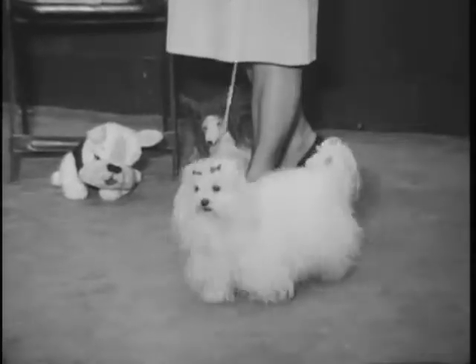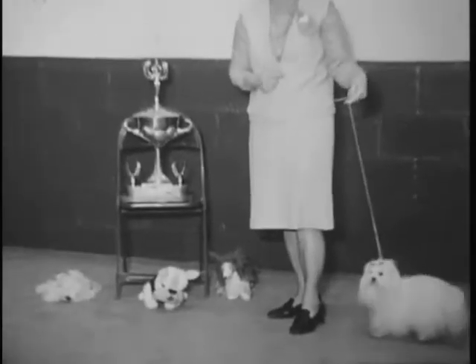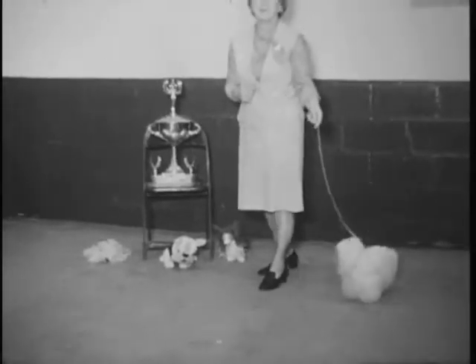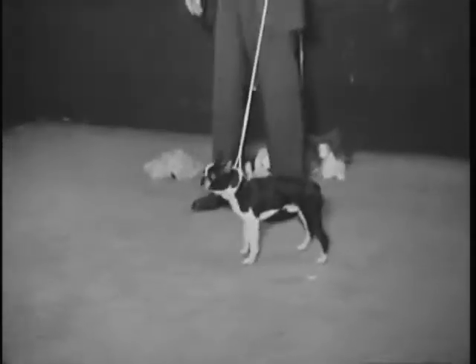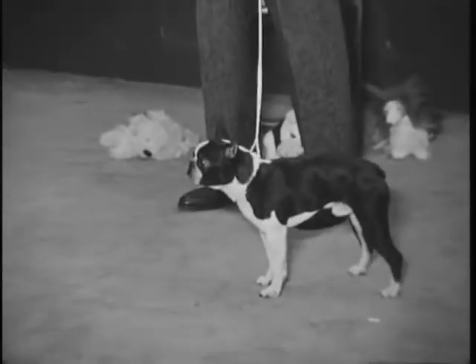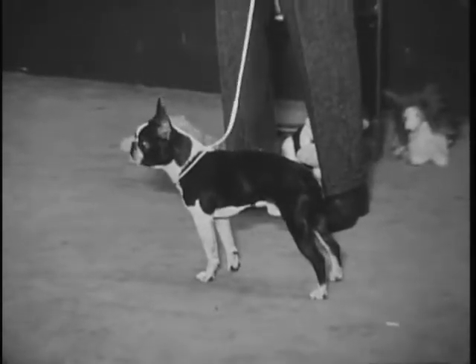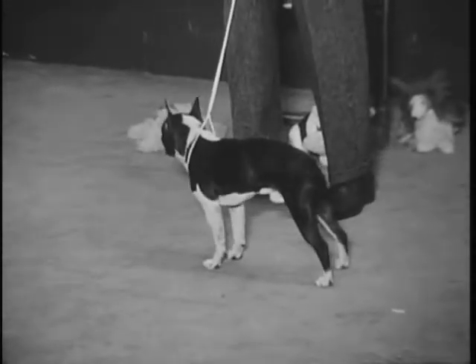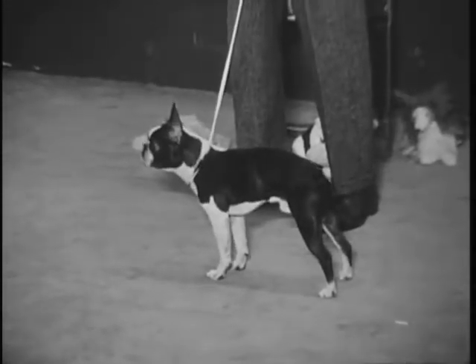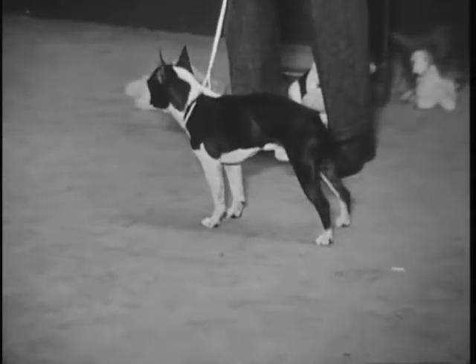They are the pets of the pampered rich. And the next one we have coming on is Charlie Lesagonish and his Boston Terrier. The Boston Terrier is the only American breed that there is. It was developed, as the name signifies, around Boston as a pet. They didn't want the bigger bulldog and they didn't want the big terrier, so they bred their own. And this is Charlie Lesagonish, one of our officers of the club.